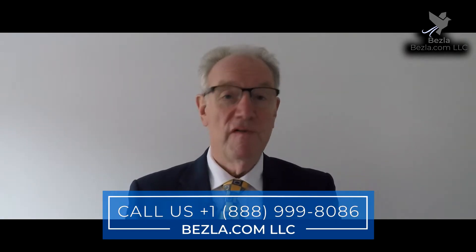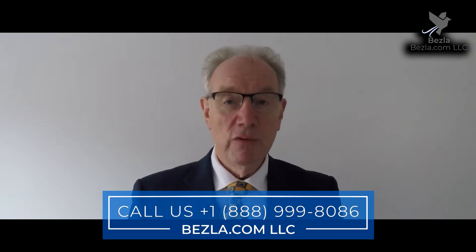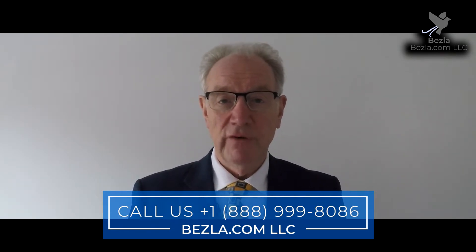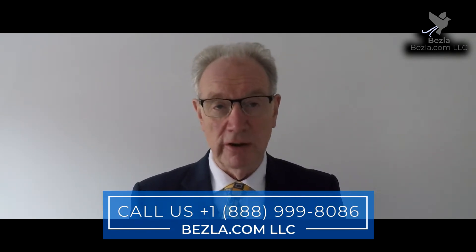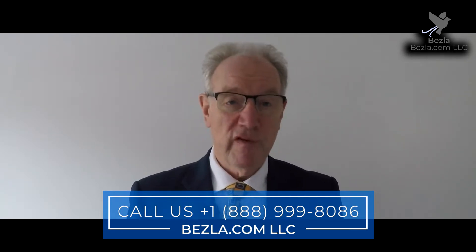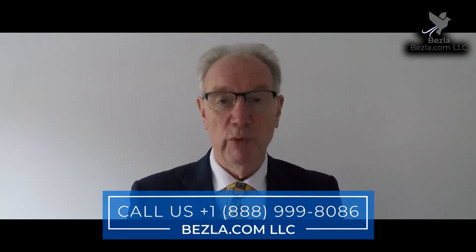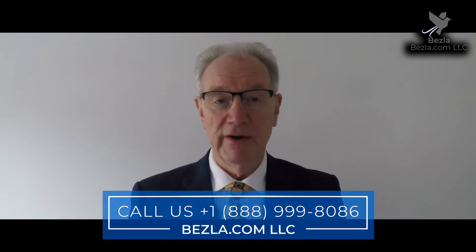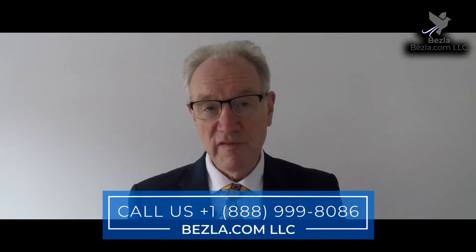Mobile solutions increase efficiency. Using handheld devices such as smartphones and tablets, staff are alerted to changes immediately and adjustments can be made on the spot. Information is quickly accessible anywhere on the property. Staff don't need to be at a terminal to get updates on occupancy or room status.